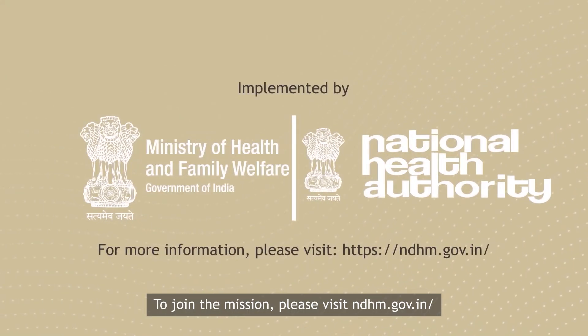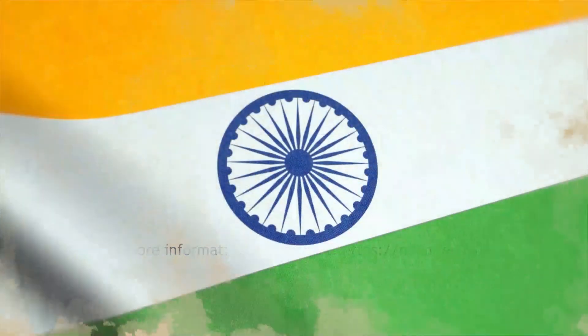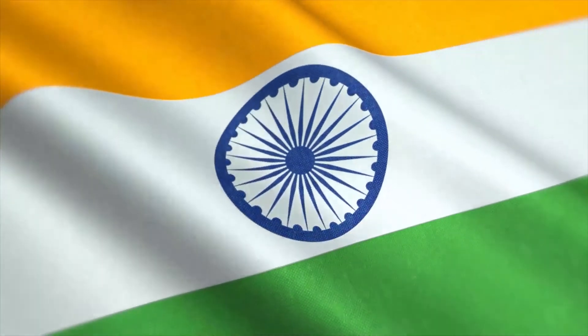To join the mission, please visit ndhm.gov.in. Jai Hind.